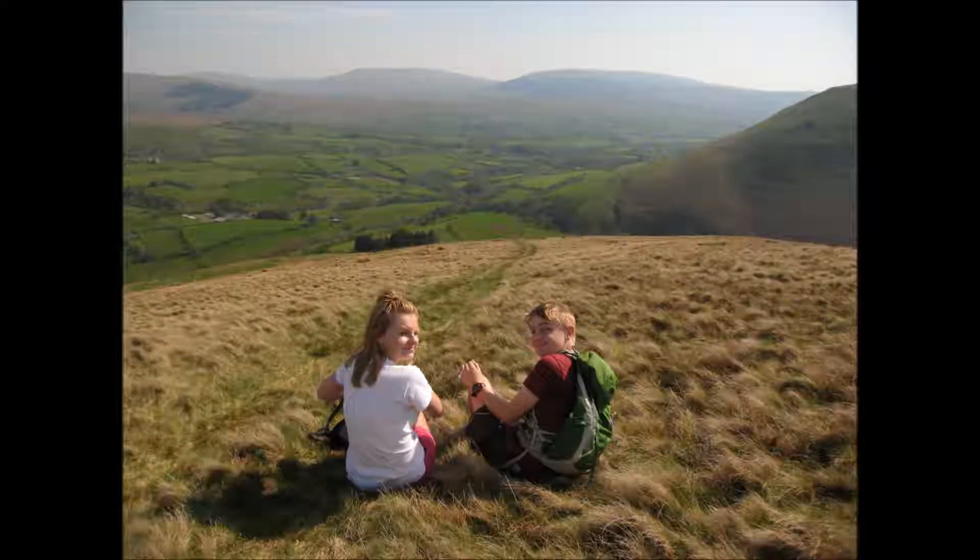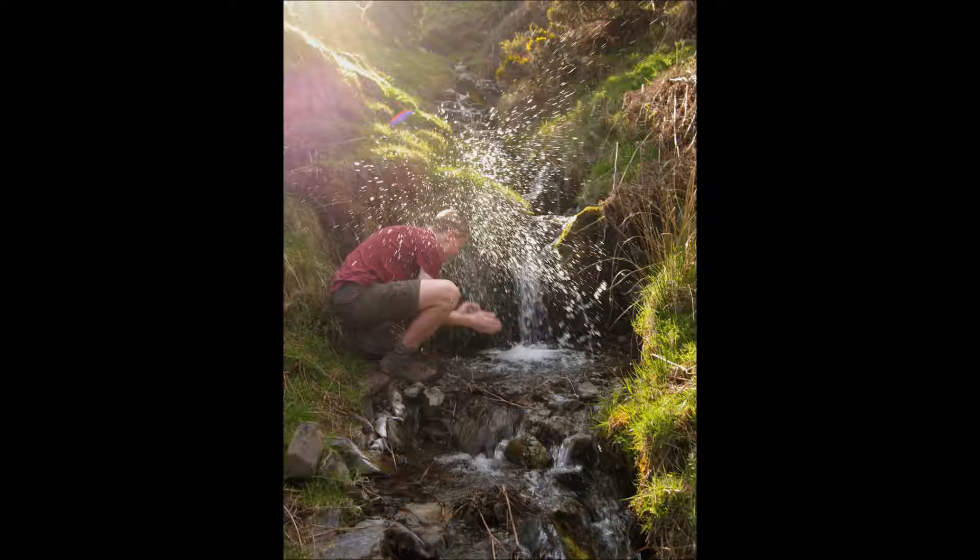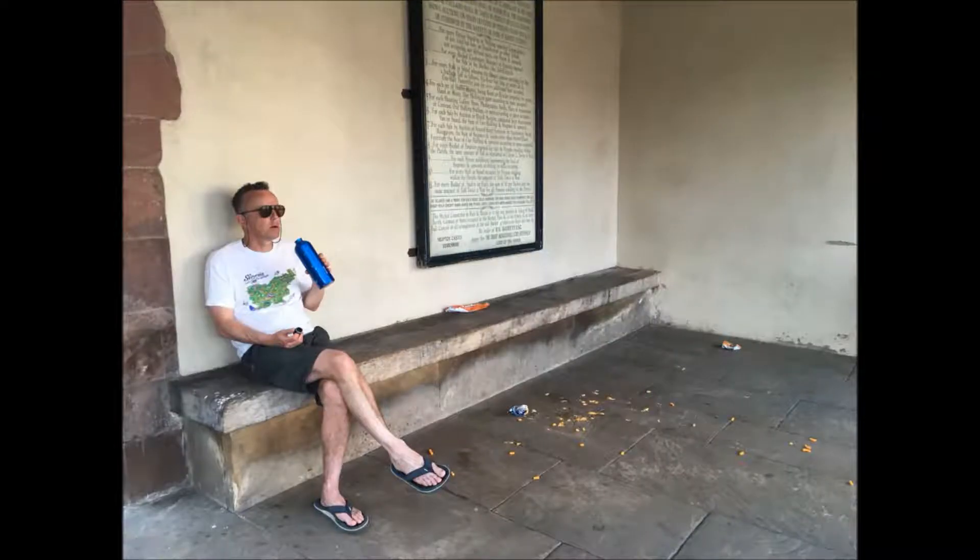It was a very warm day so we were glad of what we call three splash stops — where the path crossed a stream where we could cool down and replenish our water bottles. We finished the walk with fish and chips in Kirkby Stephen, in this particular location which we chose because it was sheltered from the sun.